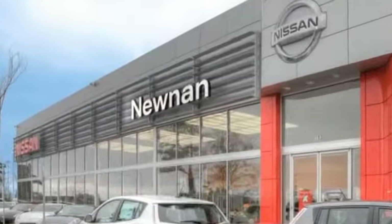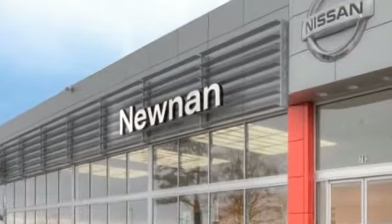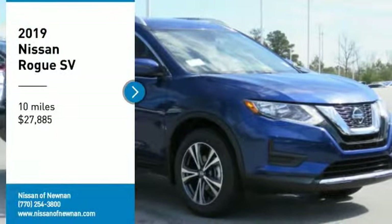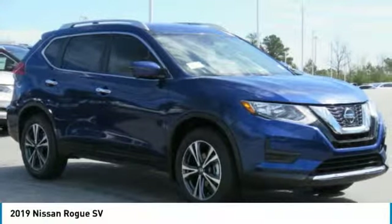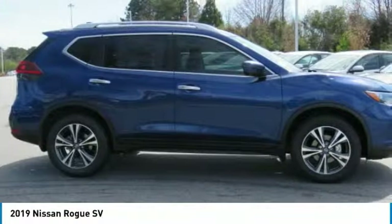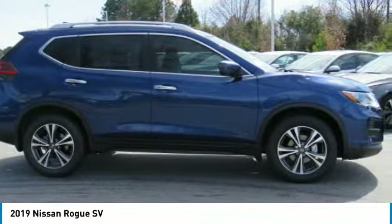Welcome to Nissan of Newnan, the number one Google-rated Nissan dealership in Atlanta. We are pleased to show you the 2019 Rogue. The stylish Rogue gets 27 miles per gallon and still boasts nearly 58 cubic feet of cargo space.